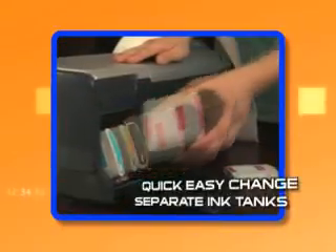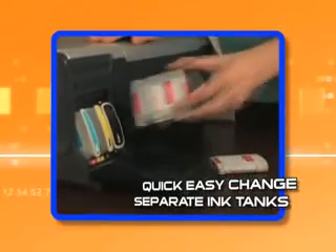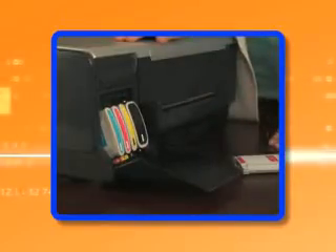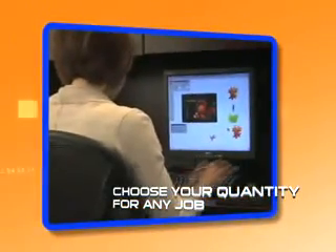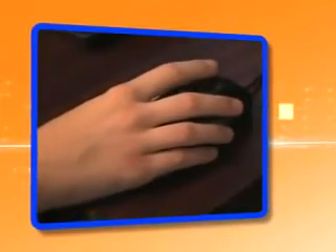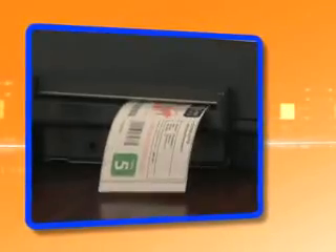Large separate ink tanks can be changed easily and discreetly. Gone are the days of tri-color ink cartridges that create unnecessary waste and cost. You're in control of the exact content and quantity you need for every job, whether you require 20 labels or 2,000.